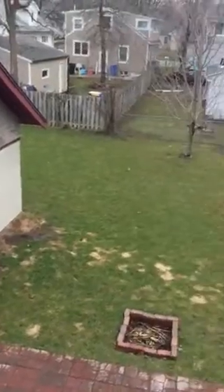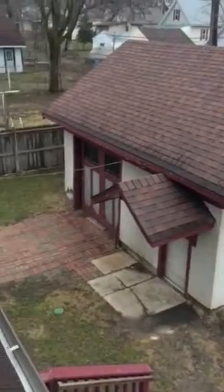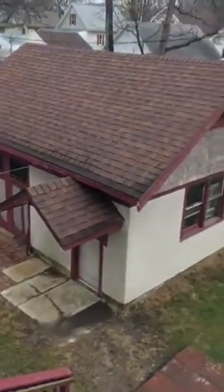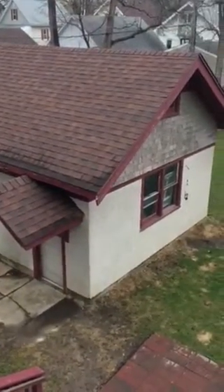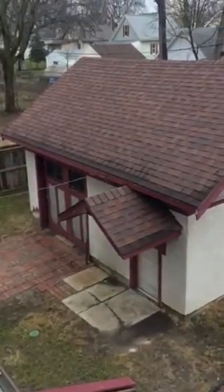That's just a good view of the backyard. Again, this is 226 9th Avenue Southeast in Rochester, Minnesota, and I hope you've enjoyed our tour.